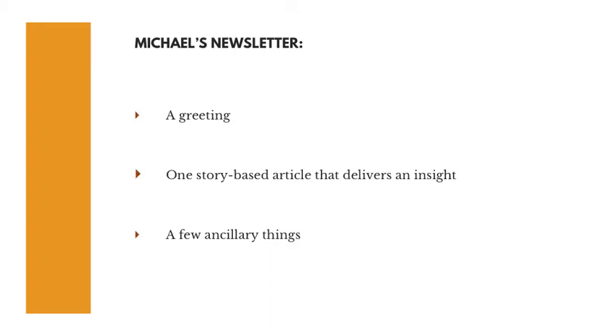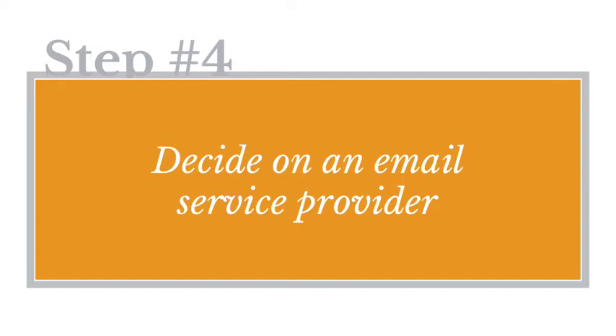Step number four: research and decide on an email service provider. You're going to need to engage the services of an email service provider such as ConvertKit, Constant Contact, or MailChimp. Email service providers give you the following benefits. First, customizable templates — these won't turn you into a great designer, but they're good enough to get you started, and most vendors have dozens to choose from. Second, list management: an automated, proven way to add new subscribers and manage unsubscribe requests, with that functionality built into the system.